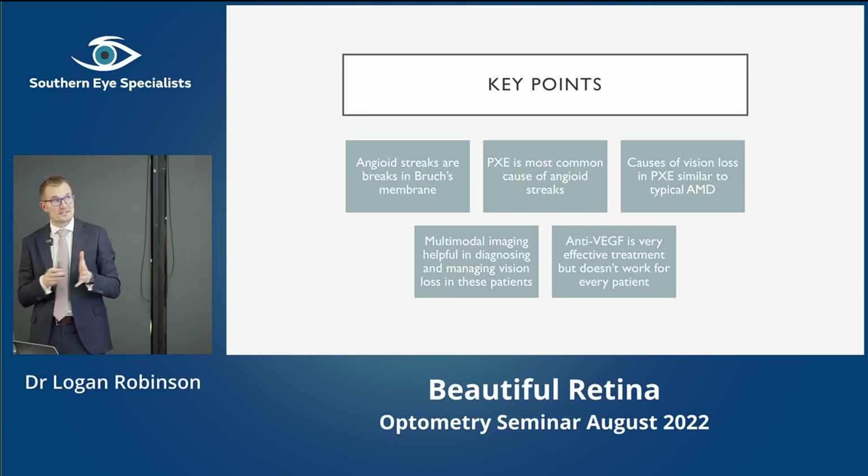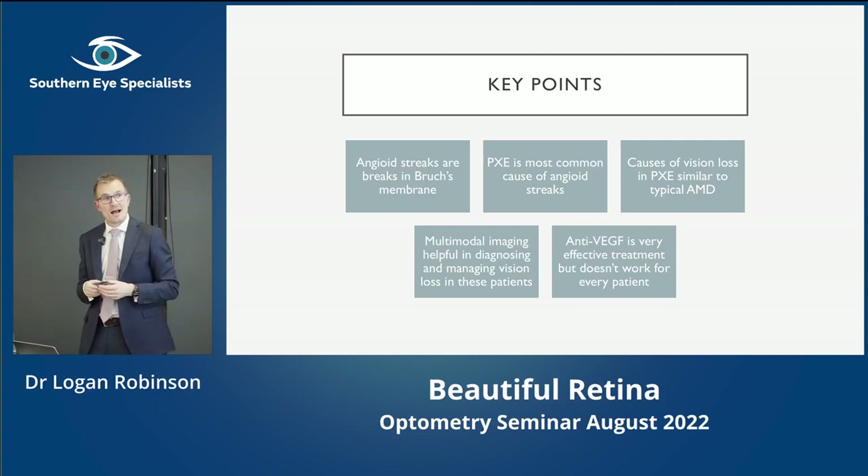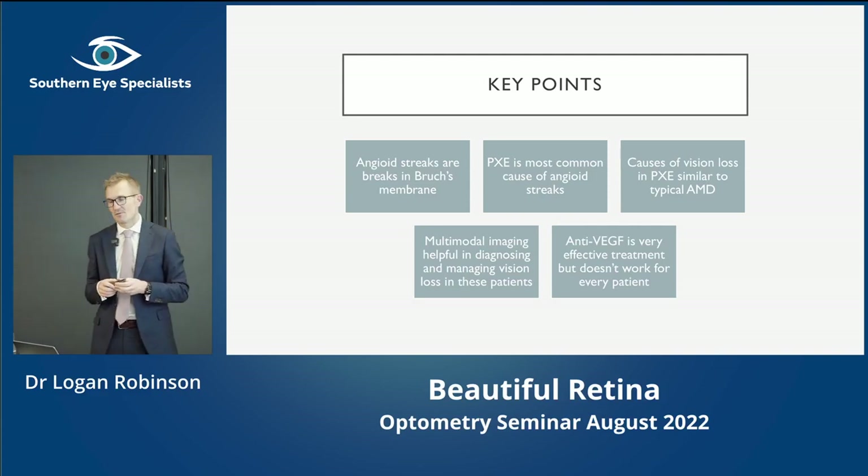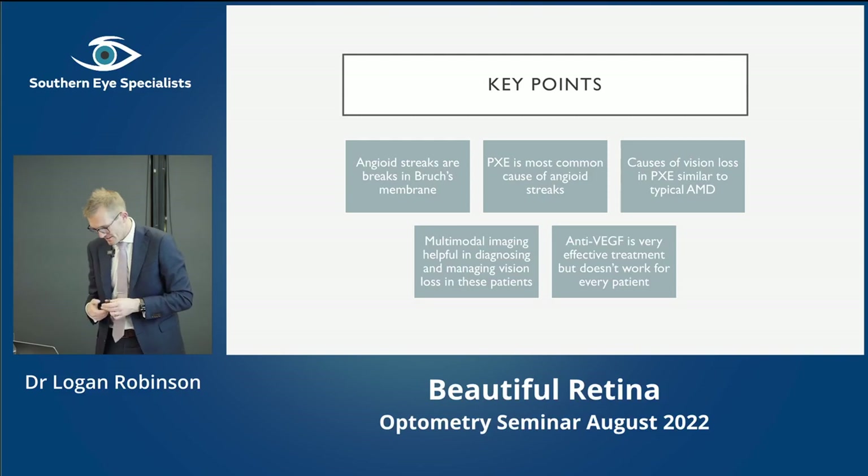Key points from this case: angioid streaks are breaks in Bruch's membrane — just a little anatomy lesson of those layers. Pseudoxanthoma elasticum is the most common identified cause apart from idiopathic cases. Even though it's a very specific condition, it has many comparisons to typical AMD in terms of how it affects vision, which you'll see a lot more of. Hopefully this showed why imaging can be useful, how we use it, and just how pretty it can look. Unfortunately anti-VEGF doesn't work for everyone, and we run out of good treatment options at that stage — but it's probably still slowing progression, and without treatment he'd have lost vision much more quickly.